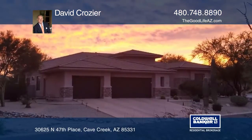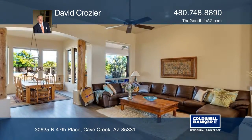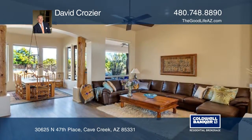This beautiful custom home in Cave Creek offers real value, a perfect layout, high ceilings, privacy, and a dramatic new sunrise to begin every day.